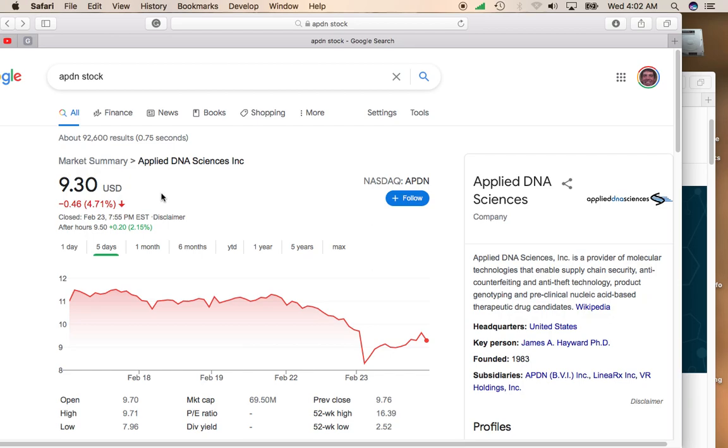I think what we're probably going to see in these small caps is that they're going to move sideways probably for the next couple of weeks, probably until late March or early April. And I do think April is historically a very strong month for equities, and we may see a full recovery and a rise in stocks such as Applied DNA Sciences at that time.